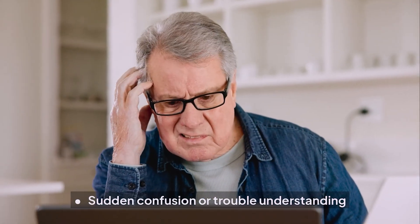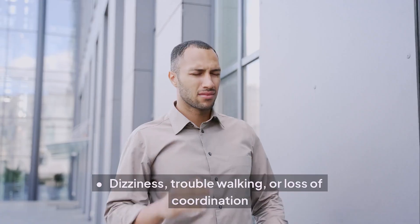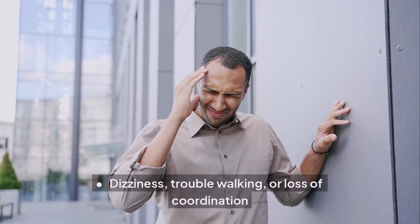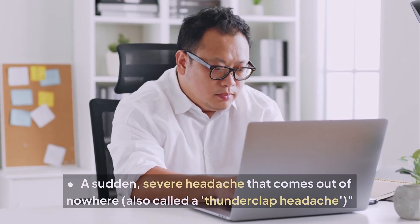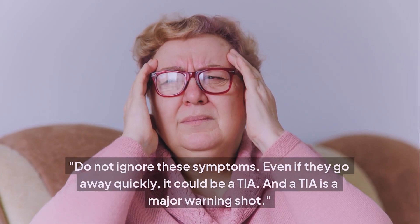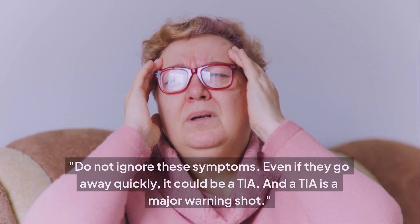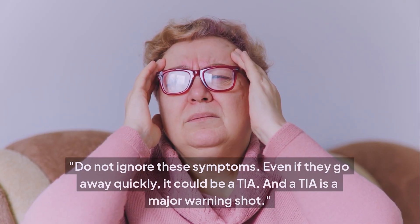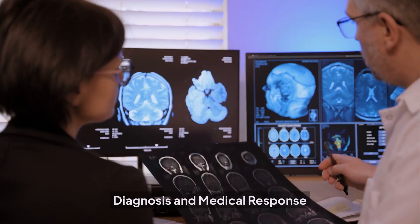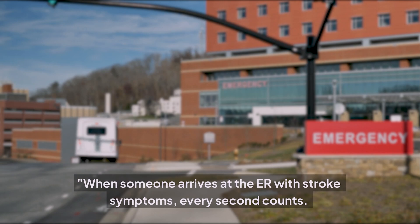Other warning signs to watch for include sudden confusion or trouble understanding, sudden trouble seeing in one or both eyes, dizziness, trouble walking or loss of coordination, and a sudden severe headache that comes out of nowhere — also called a thunderclap headache. Do not ignore these symptoms even if they go away quickly; it could be a TIA, and a TIA is a major warning shot.